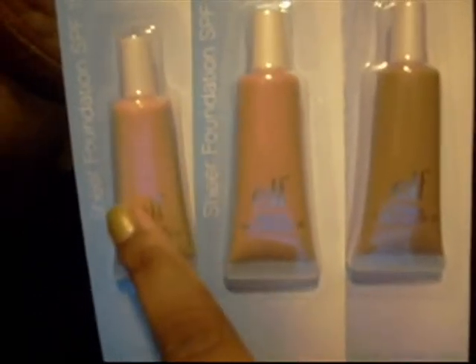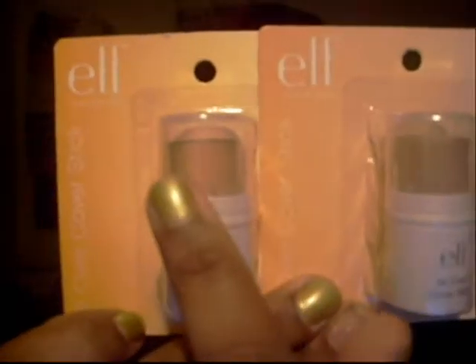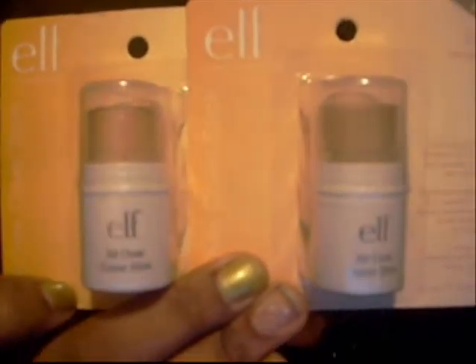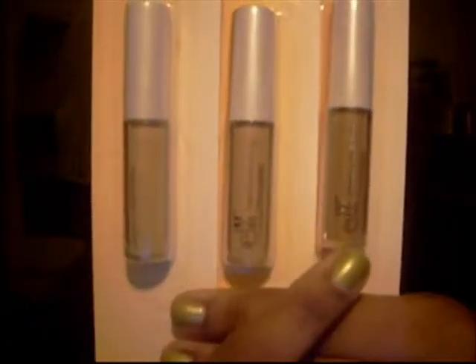I got pressed powder in Tone 3 and pressed powder in Tone 2. The Sheer Foundation SPF 15 in Tone 1, Tone 2, and Tone 3. The All Over Cover Sticks in Medium and Light. And the Tone Correcting Concealers in Fair, Light, and Medium.